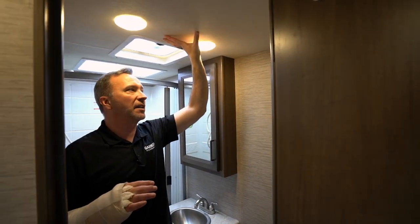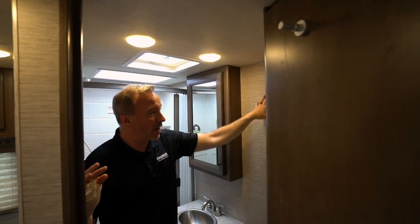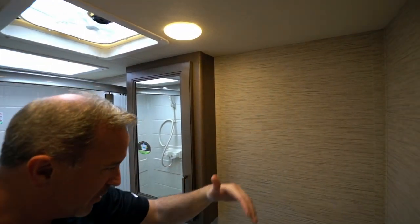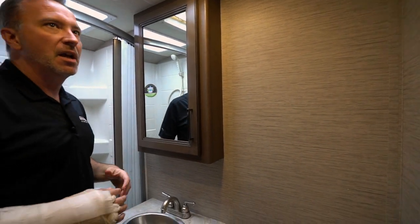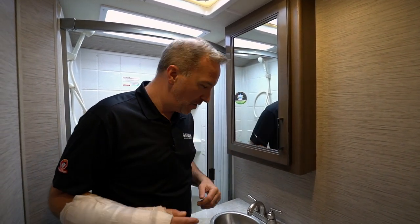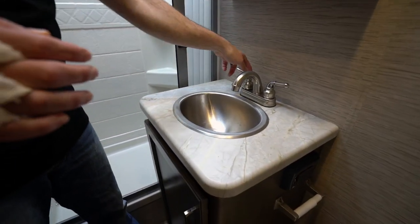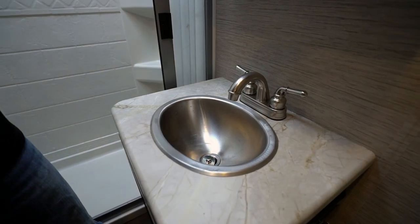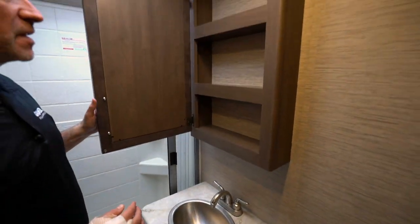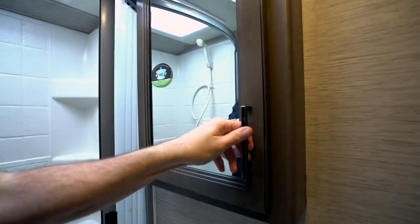Great insulation all the way around, plus luan backing on the walls and fiberglass exterior, so you're going to be able to heat and cool this unit the way you want. We've got a 13,500 BTU air conditioner, which I'll show you in just a bit. Single basin deep-well stainless steel sink with stainless steel and brushed nickel fixtures up top, mirrored medicine cabinets with raised lips to make sure stuff doesn't move around while you're in transit.